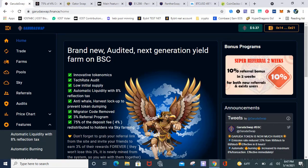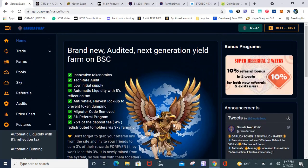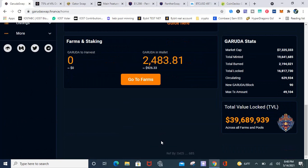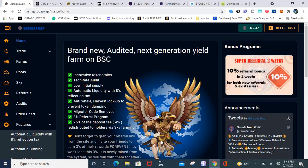Y'all got to put this deposit fee redistribution in now — don't wait 14 to 21 days. Put that in ASAP. But they do have other features I like: the automatic liquidity, the migrator code, the 3% referral which they just changed to 10% for two weeks — so you get a 10% referral bonus. And that 75% deposit fee redistribution, y'all got to do that now. The total value locked is still $39 million, so they still have a decent amount of capital on this platform.